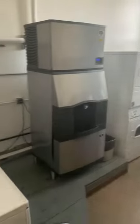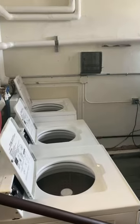Down here is the laundry room. We've got a couple of washers and dryers, an ice machine, and a vending machine as well in this space.